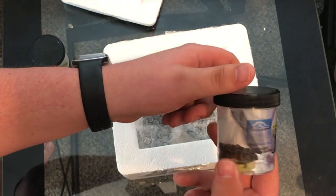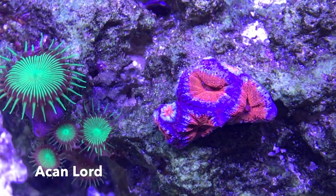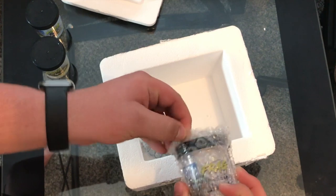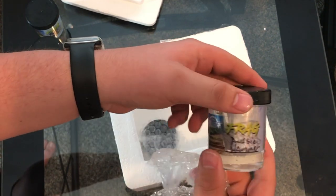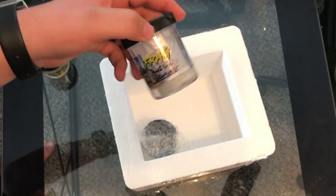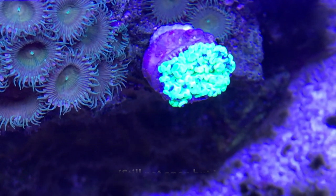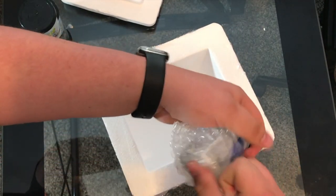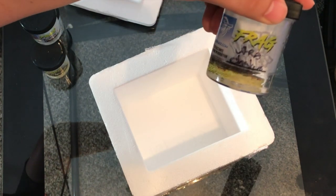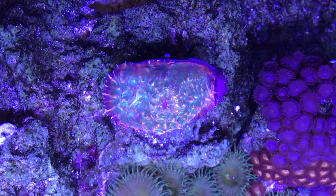A-cans! I love A-cans. This is an A-can Lord — we'll have to see how that looks. An Aussie Hammer! I love hammers. Man, Aussie Hammer. And then, what's the last one? A chalice! I love chalices.